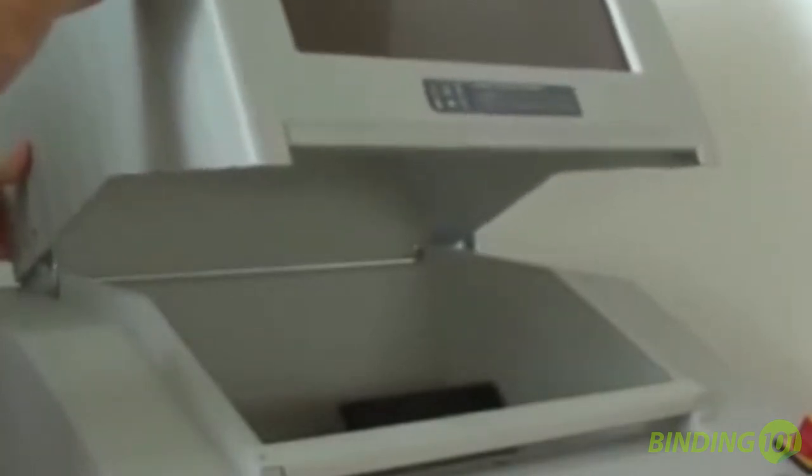It will shred up to 80 sheets of standard copy paper through the paper feed, and it can run at speeds up to 47 feet per minute. An automatic stop function protects your users when the door or hopper cover are open.